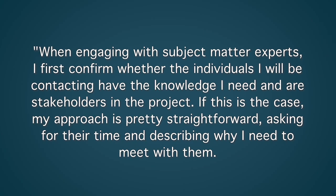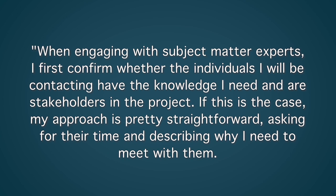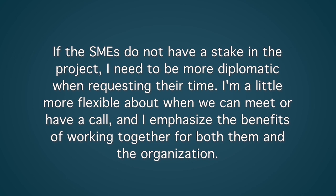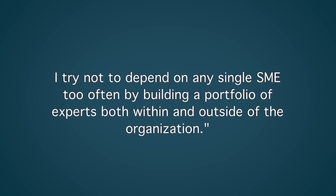When engaging with subject matter experts, I first confirm whether the individual I will be contacting has the knowledge I need and are stakeholders in the project. If this is the case, my approach is pretty straightforward, asking for their time and describing why I need to meet with them. If the SMEs do not have a stake in the project, I need to be more diplomatic when requesting their time. I'm a little more flexible about when we can meet or have a call, and I emphasize the benefits of working together for both them and the organization. I try not to depend on any single SME too often by building a portfolio of experts both within and outside of the organization.